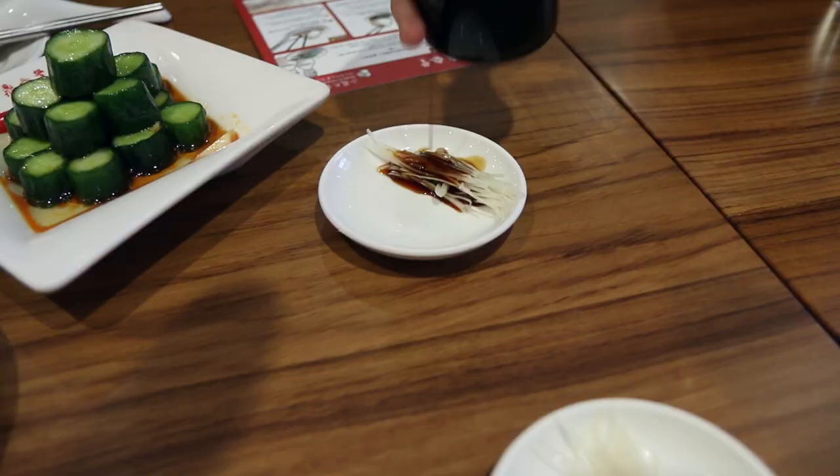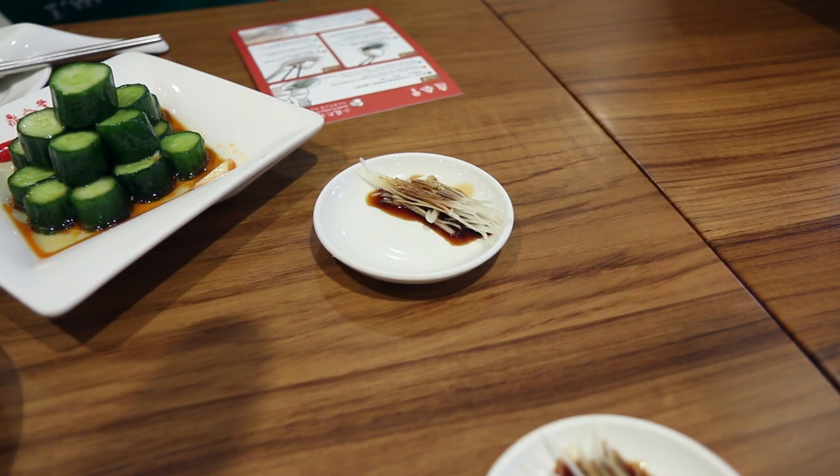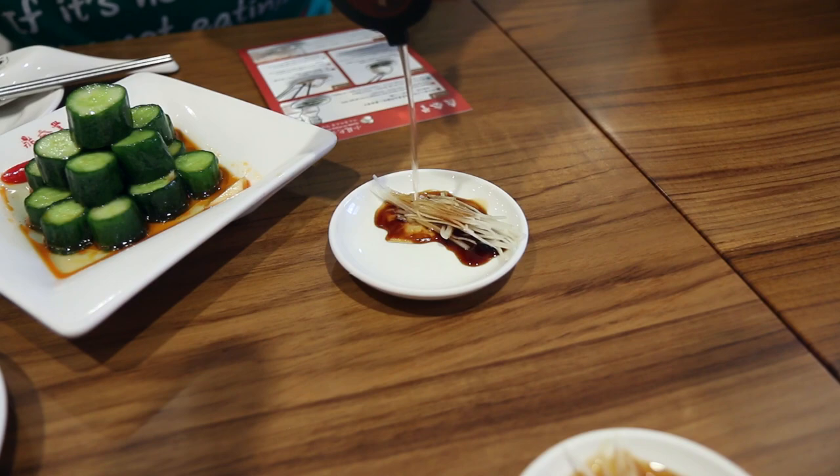One part soy sauce and three parts vinegar — so the sauce is one part soy sauce and three parts vinegar, and then those are strips of thin ginger. Now we just gotta wait for our dumplings to arrive.